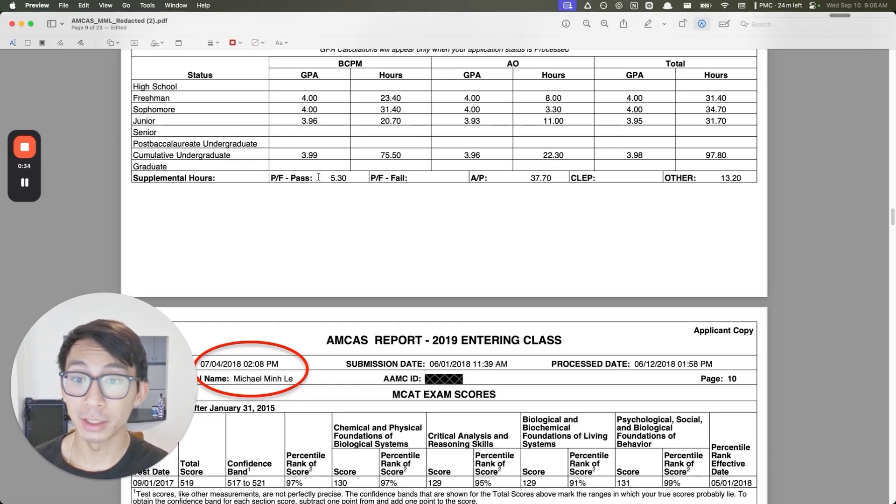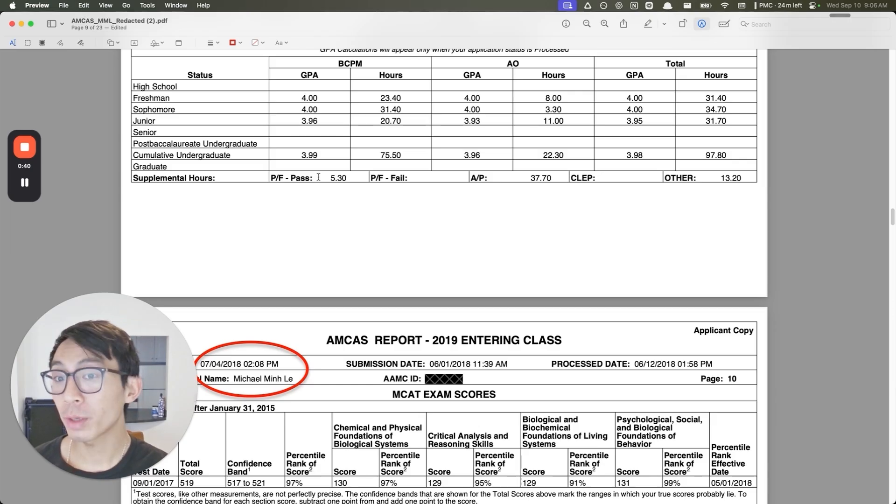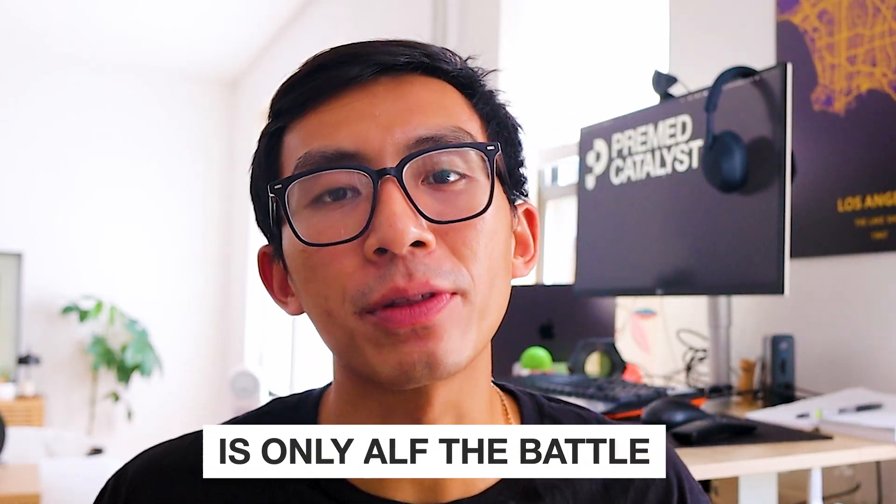This is the exact application that got me into UCLA Medical School, so literally everything that matters to adcoms lives in this document. We open up the application with my GPA and my MCAT score. Most pre-meds think that stats are simple — get the highest grades you can, and that's that. What pre-meds get wrong is that taking the test is only half the battle.